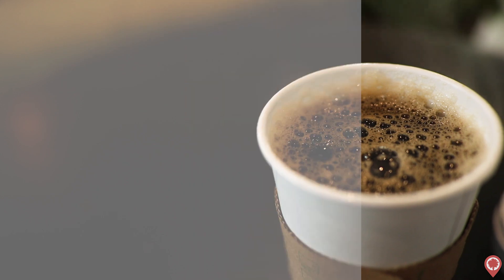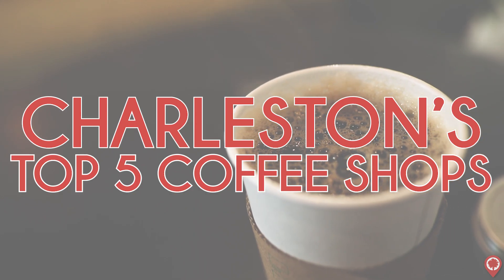Hey everyone, thanks for tuning in to this episode of Lively Charleston. Our goal with this show is to interact and engage with the people, places, and businesses that make Charleston the best city in the world. And in today's episode, we're going to take a look at Charleston's top five coffee shops.